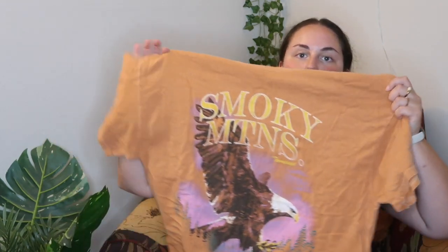I also got this t-shirt. I am a sucker for t-shirts — I should do a t-shirt haul or collection video soon because I have like 30. But this t-shirt is a Smoky Mountain t-shirt with an eagle on it. It's orange. I love it. I also like how it's not super oversized, because I tend to get very, very oversized t-shirts.